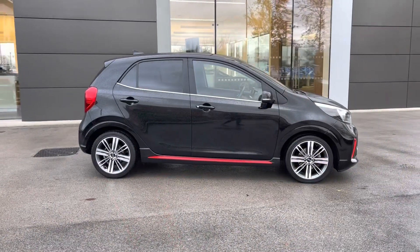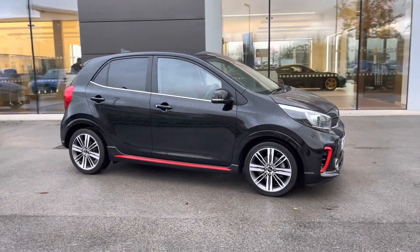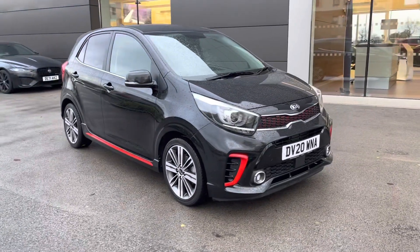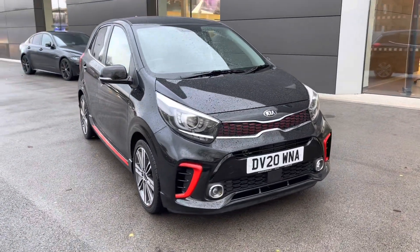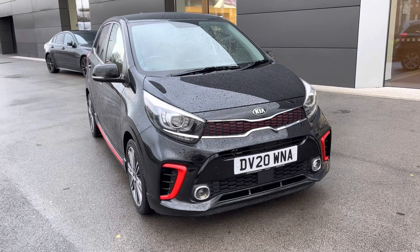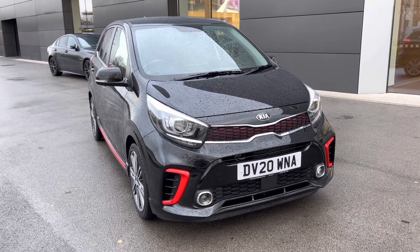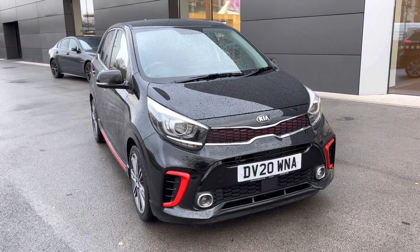Returning towards the front of the vehicle now, and that concludes our 360-degree tour of this breathtaking Kia Picanto. Next, we will be sitting inside and exploring what the display has to offer. But first, please make sure that you are subscribed to our YouTube channel to keep up to date with our latest stock.